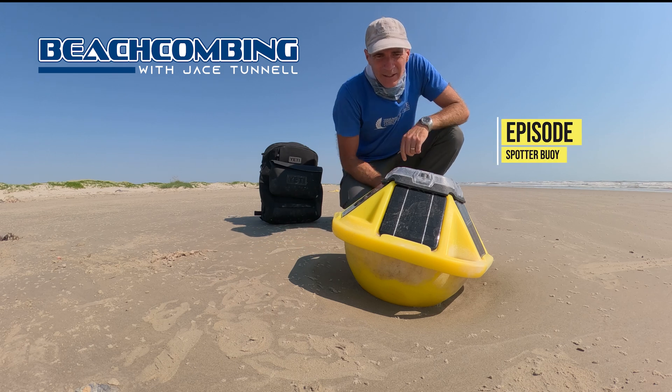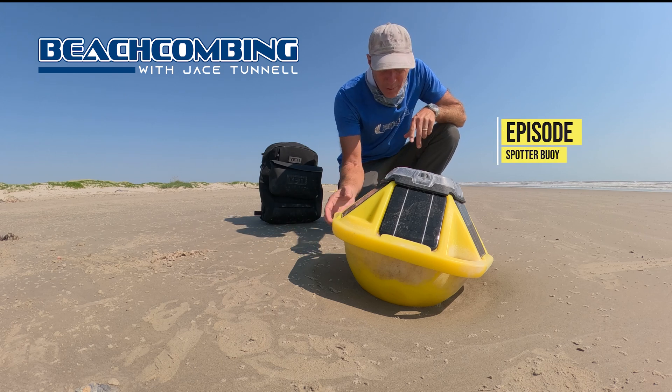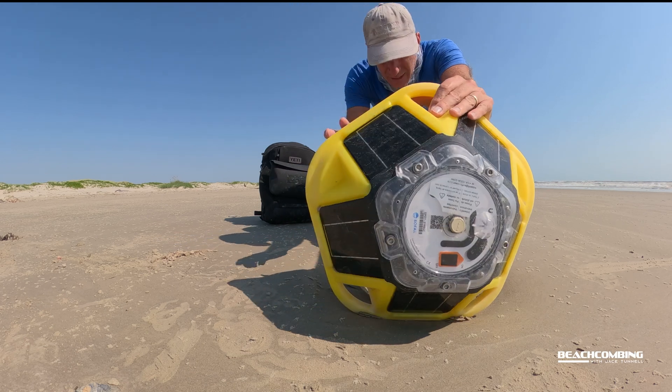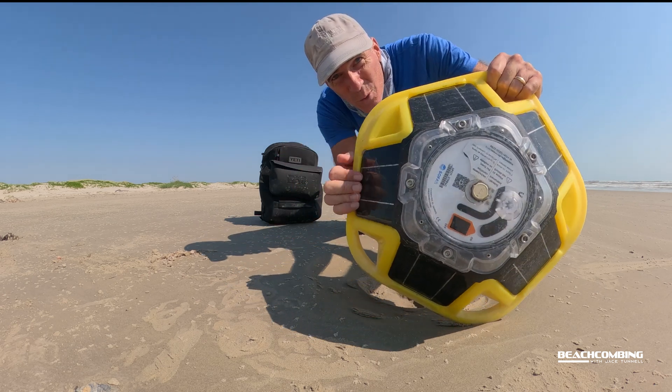Hey, Jace Tunnel here. I just pulled up on something called a SOFAR buoy and it's kind of dug in here a little bit, but I thought I'd tell you a little bit about it in case you find one of these.